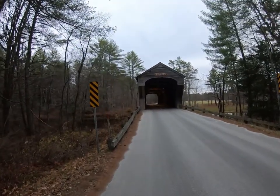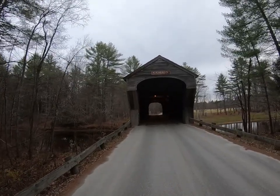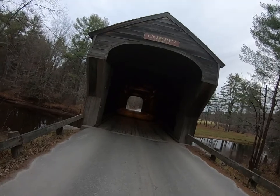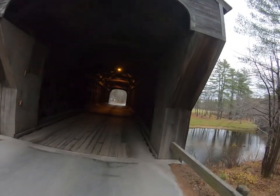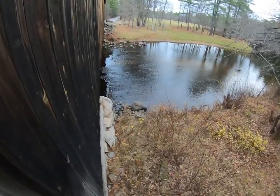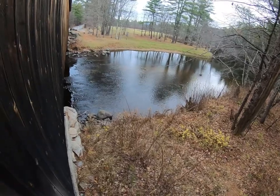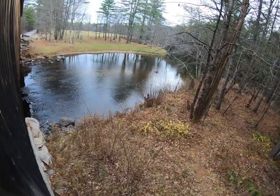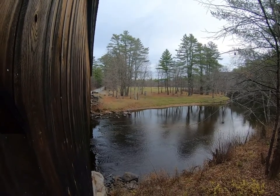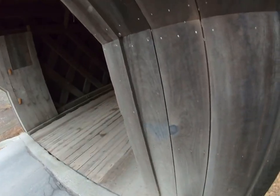Hey folks, we're at the Corbin covered bridge in Newport, New Hampshire. They're not sure exactly who built it — they estimate it was built approximately in 1845. Not a lot of information on this one as to who built it or exactly when. But it's a nice-looking bridge with nice stonework. Another car coming through — we'll let them go.